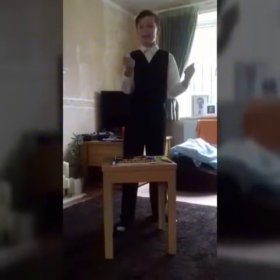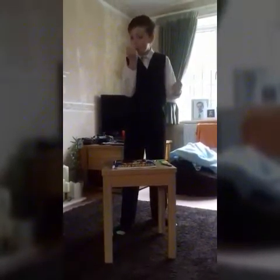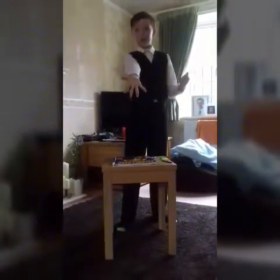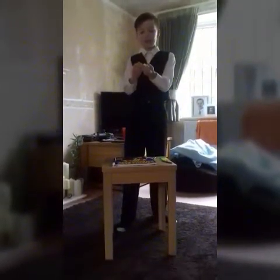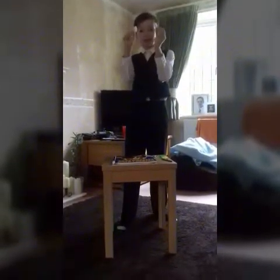The bunny is going to transfer from this hand into this hand. I'm going to blow it. And then, now, there's two bunnies in there.